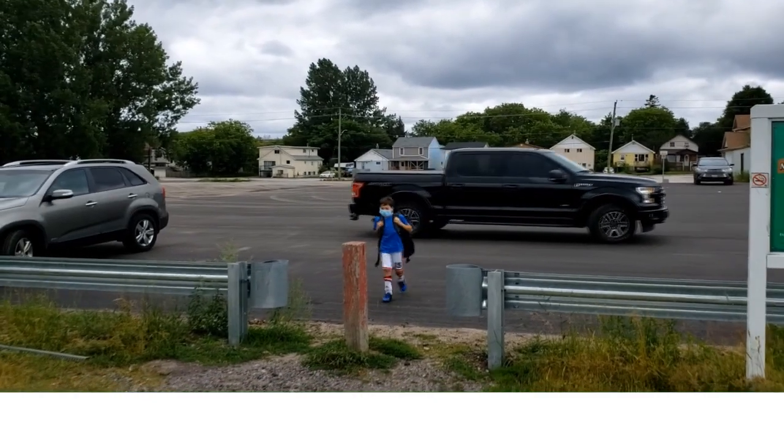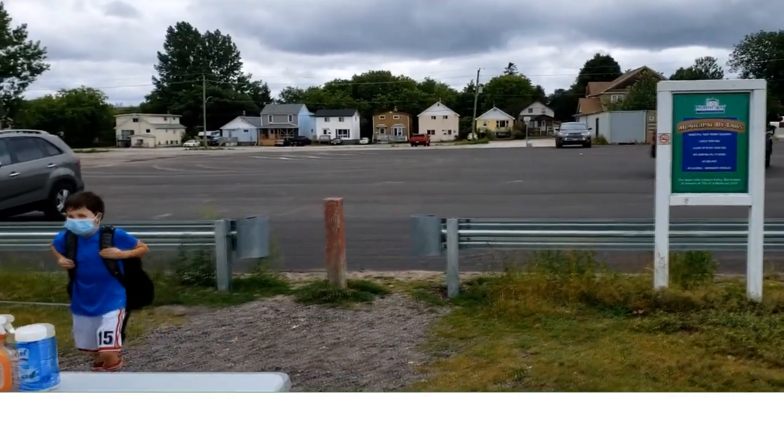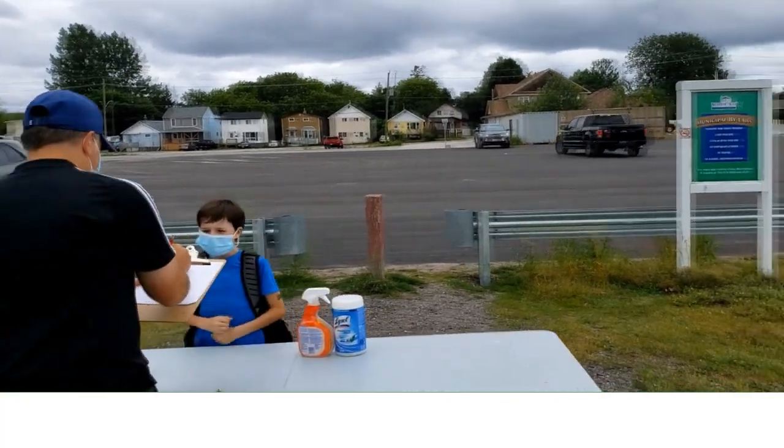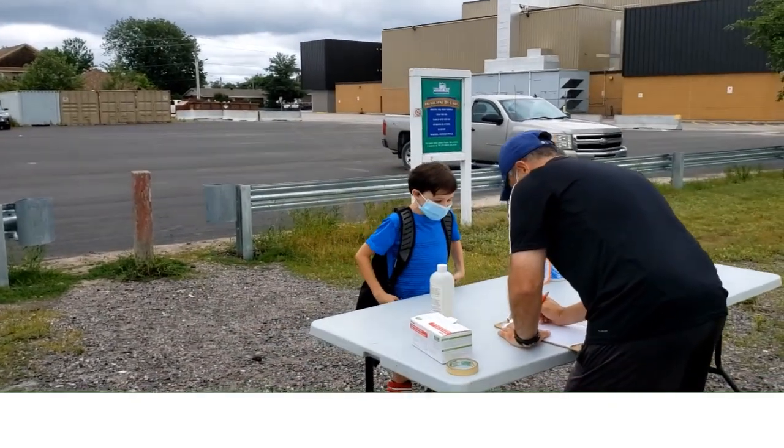Good morning, Finn. Morning. How are you doing today? Good. Not too bad myself. Alright. Can I drop you off? Yep. Alright.